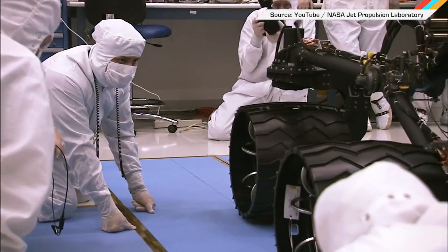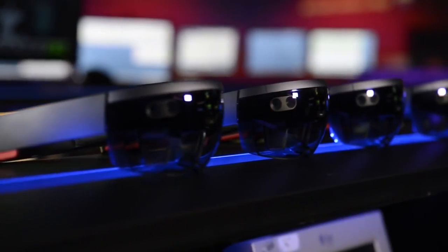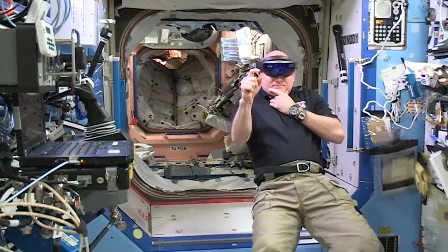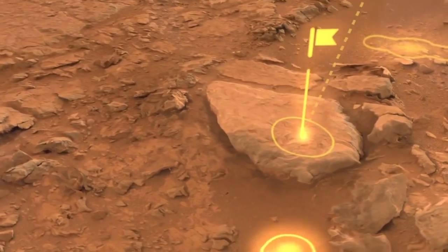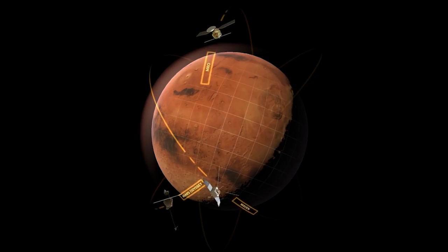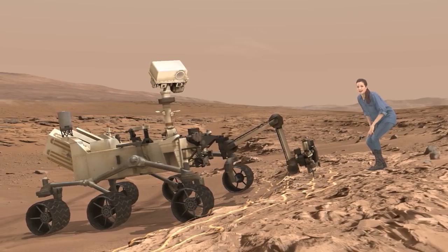NASA's Jet Propulsion Lab has been using Microsoft's HoloLens to figure out where they'll send the Mars rover next, all as if they were standing right next to it. And because they love us, NASA is bringing the same immersive experience to the public as part of its Destination Mars exhibit at the Kennedy Space Center. Visitors will wear HoloLens headsets and be regaled with stories from Buzz Aldrin and members of the Mars rover team while standing on a simulation of the Martian surface. Until we can get to Mars itself, Florida will have to do.